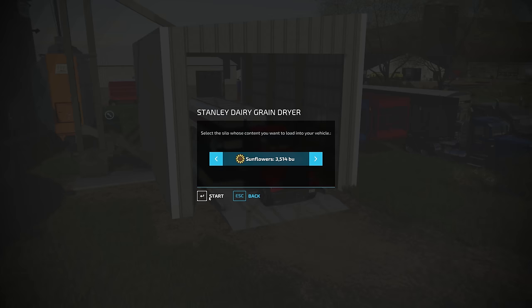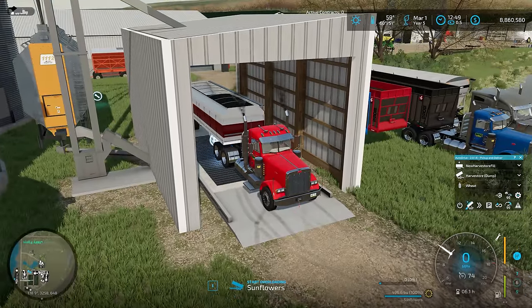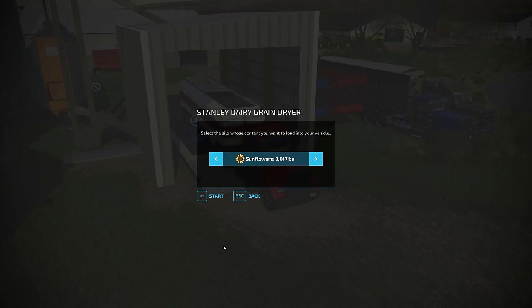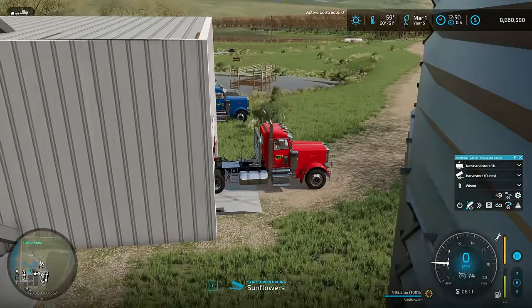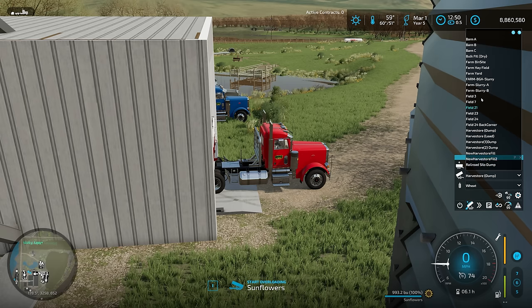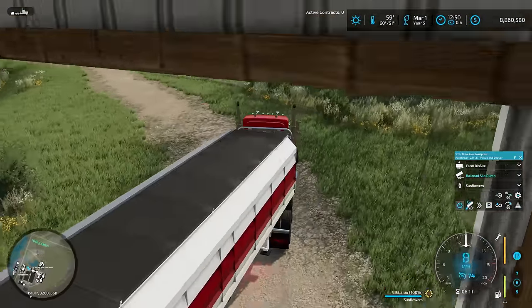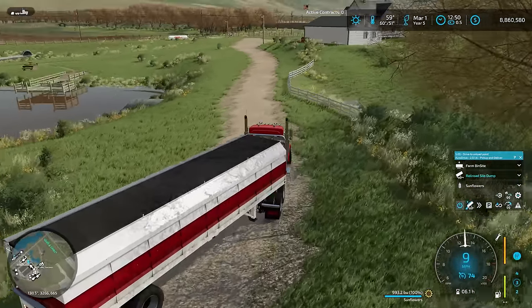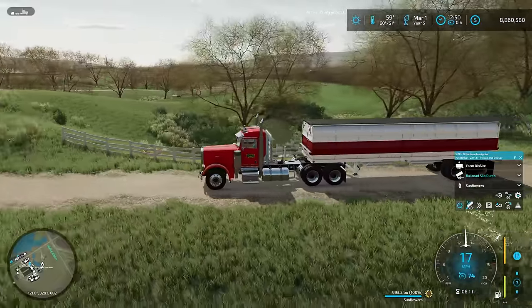Looks like we've got 3,500 bushels of sunflowers — we've got less than a thousand in the front hopper, so we're going to need about four trips. What we'll do is set this to Farm Bin Site for filling, Railroad Silo Dump for dumping, and tell it to get all our sunflowers. Away it goes — hopefully it manages to pull this off without getting stuck. We've got the shorter semi and trailer, so I think it's going to work out.